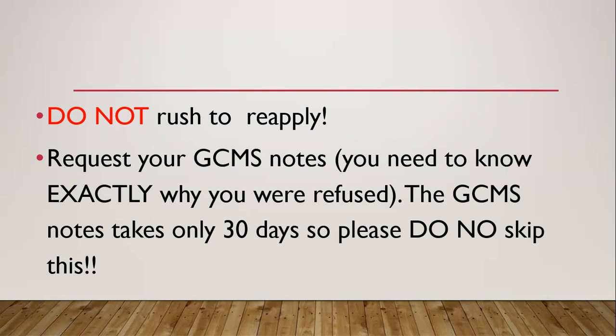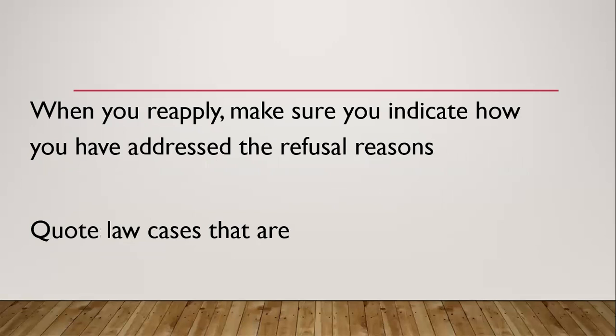You can get your GCMS notes. I know you want to come to Canada, I know you want to rush to reapply, but do not depend on those generic refusal emails — you need to request the GCMS notes. We can request the GCMS notes for you, because you have to actually be a person in Canada to be able to make a request for a GCMS note. After you have gotten your GCMS notes and spotted the visa officer's notes and now understand why you were refused, you can now reapply.